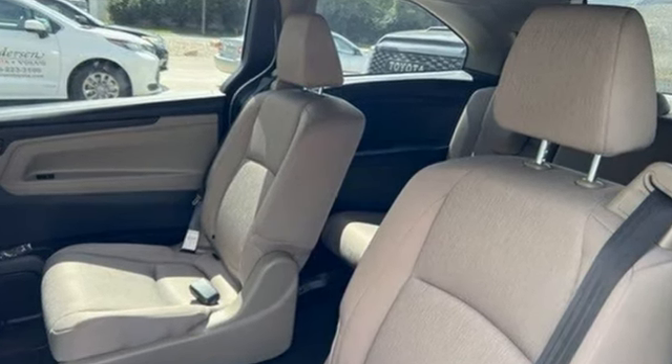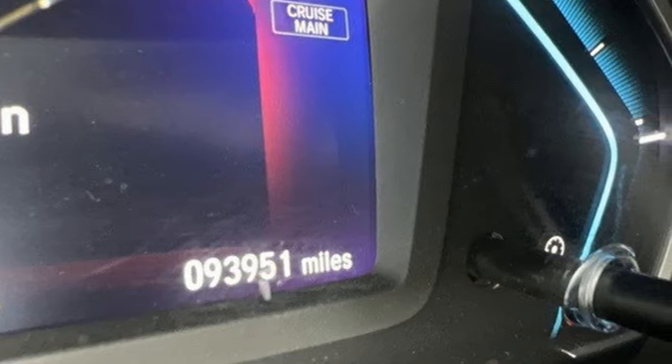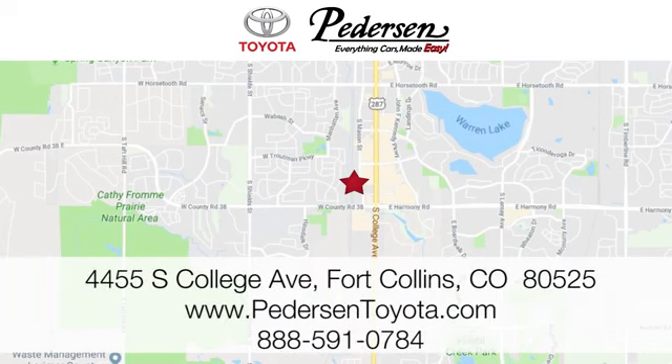Every Honda's designed with the driver in mind. See what it can do for you when you take it for a test drive. Call, click, or visit us today. We're conveniently located at 4455 South College Avenue in Fort Collins, Colorado, or online anytime at petersontoyota.com.